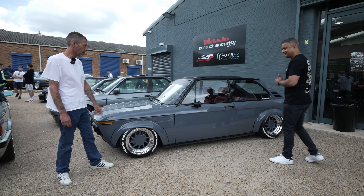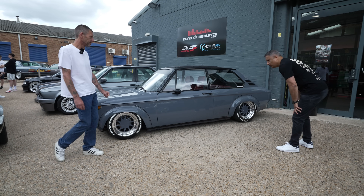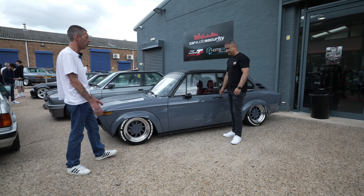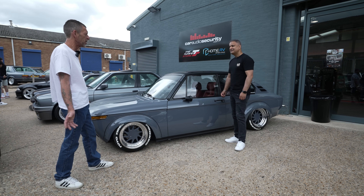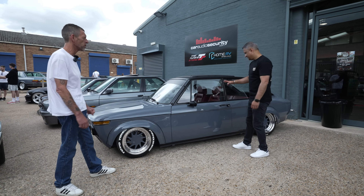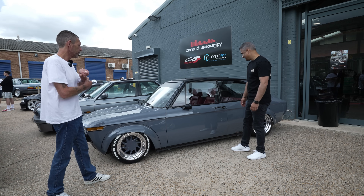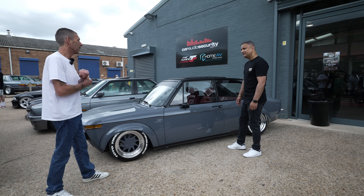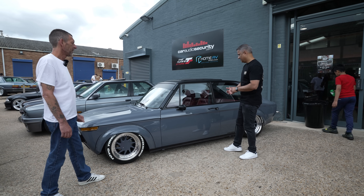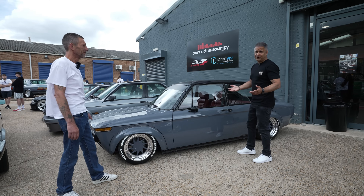Wheels? Oz Turbos. Lovely, aren't they? What size are these? 15 inch — they look bigger. It was on BBS RMs for a year, but everyone's got BBS wheels, so I thought I'd change it up. This year it's running on the Oz Turbos. And the interior? That's a super fresh interior. The front seats are out of a Mark 1 Astra GTE — cheapest Recaros you can buy. So we've got Ford paint, Astra front seats, Mustang gauges — on a BMW. Why not?